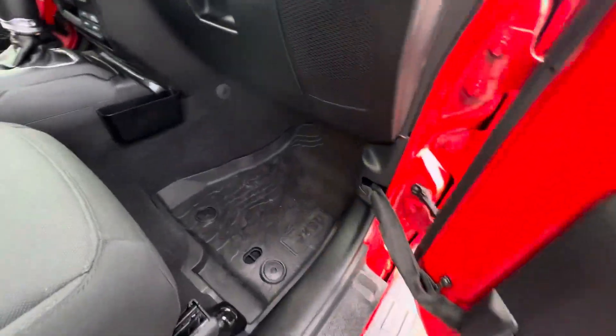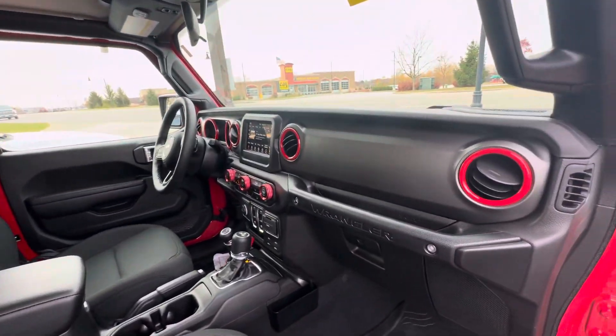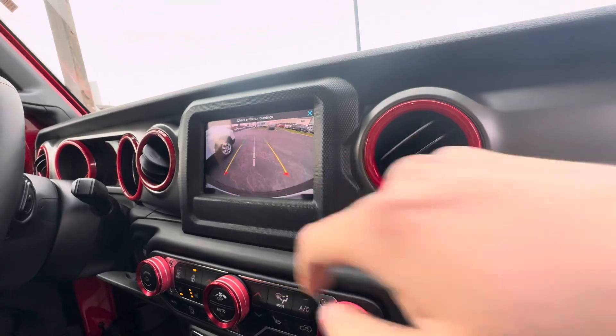Got the Jeep rubber floor mats. Looks like we've got Sirius XM, Bluetooth, some more of your controls, and obviously the backup camera.